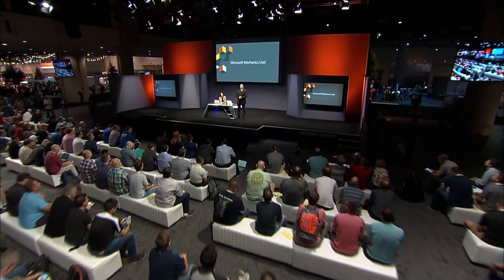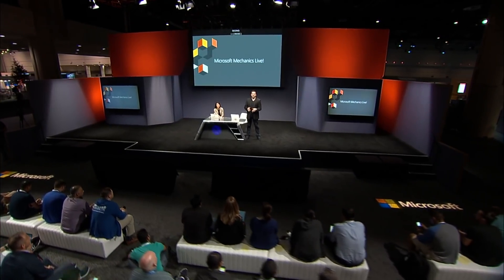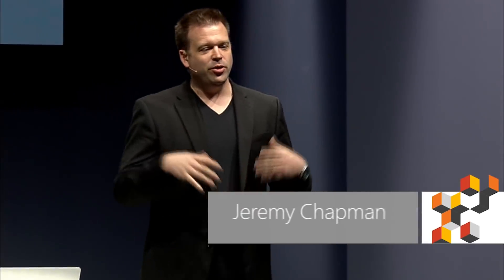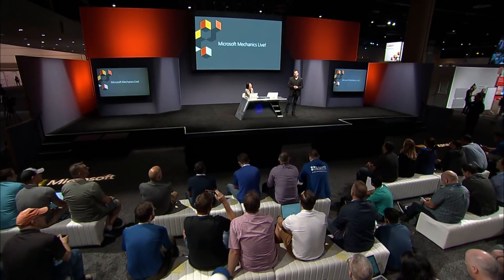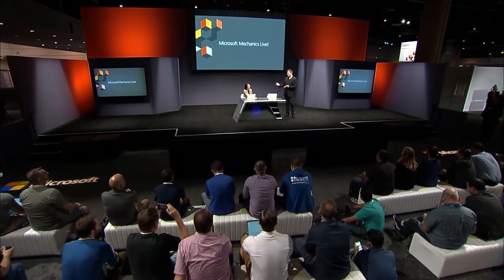Hello and welcome to Microsoft Mechanics Live. Coming up, we're going to join Joy Chick, the CVP of Identity Engineering at Microsoft. We're going to look at the approach for delivering a secure and trusted identity solution across platforms and services, including a closer look at how we're taking steps to eliminate passwords and the core steps to set this up with a passwordless approach for your organization.